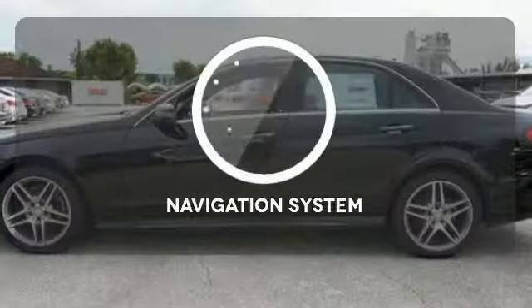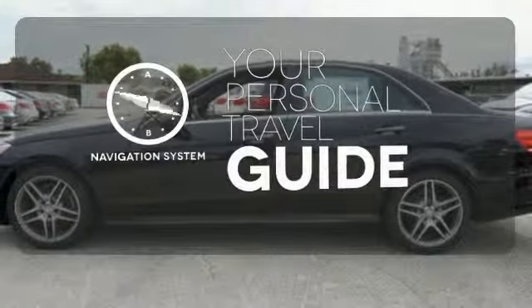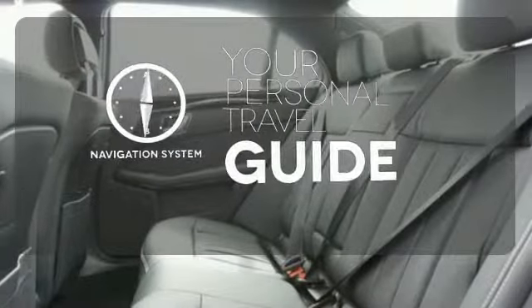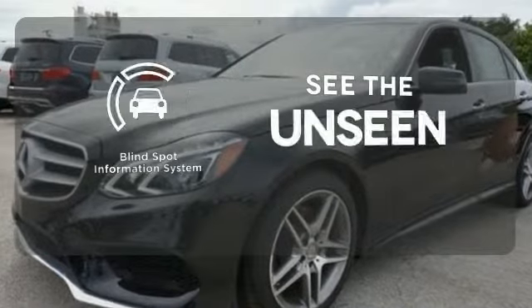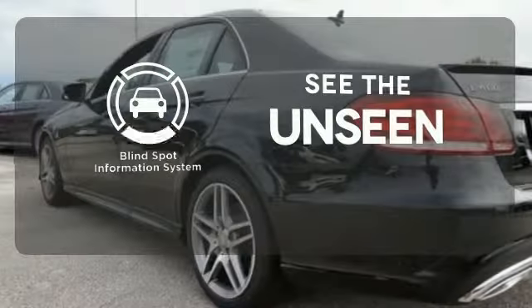Your safety is also at the forefront, with Collision Prevention Assist Plus, Attention Assist, and Embrace. It comes with a navigation system to easily guide you to your destination. The heated seats keep you comfortable no matter how cold it is. Negotiating traffic has never been easier, thanks to the Blind Spot Indicator.